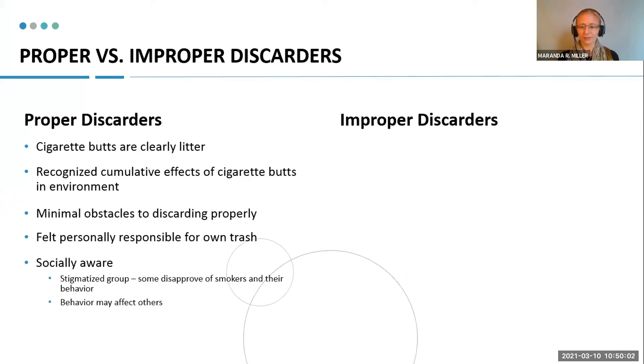From the interviews, I got to compare the proper and improper discarders and their experience with smoking on the beach. In the proper discarder category, these folks really had a clear understanding that cigarette butts were litter. They expressed things like: 'I want to take my trash with me. This is my responsibility — I'm the one that brought this here.' They also recognized the cumulative effects of cigarette butts in the environment and were able to describe specific issues, saying things like, 'I don't want birds to eat these,' or 'I know there are chemicals that will accumulate in the ecosystem.'